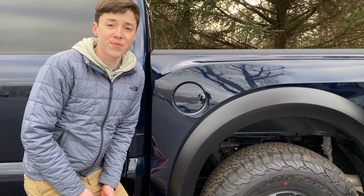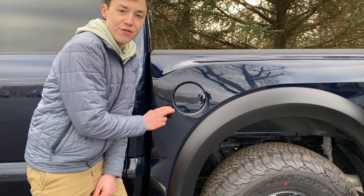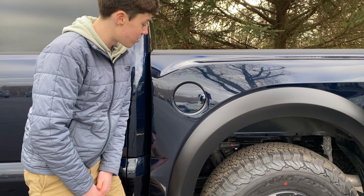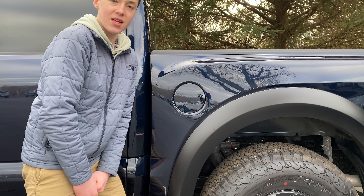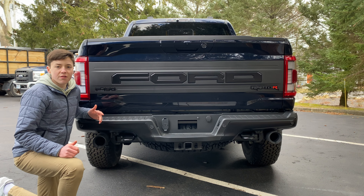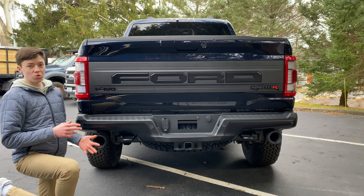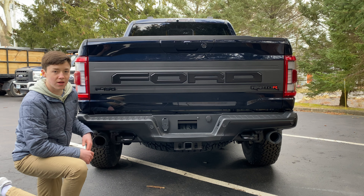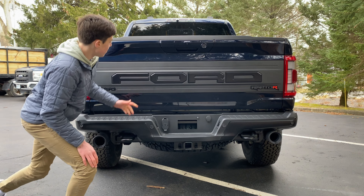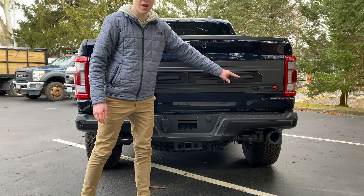Moving along to the side of the Raptor R, I want to talk about the one small thing on this massive truck — and that is ironically the fuel filler cap, because this truck gets 10 to 15 miles per gallon. For those numbers, this thing should be about the size of a black hole. Moving around to the rear, you get huge dual exhaust pipes — not quad, like some other souped-up pickup trucks.